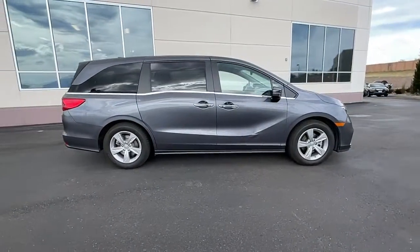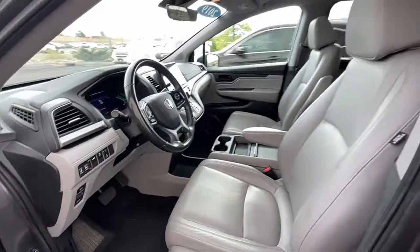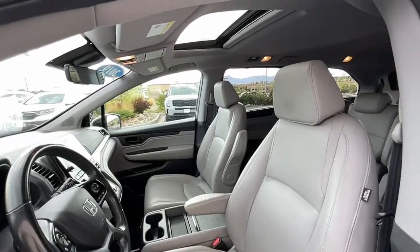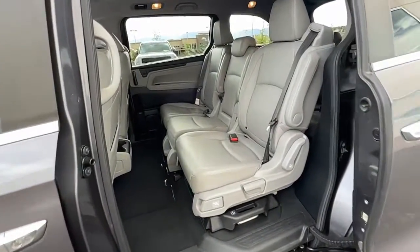Sun and moonroof, keyless entry, power liftgate, fog lamps, electronic stability control, Bluetooth, third row seat, seat memory, intermittent wipers, tire pressure monitoring system.